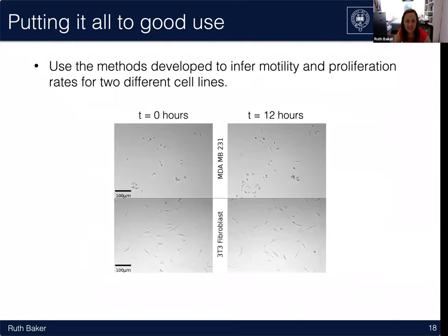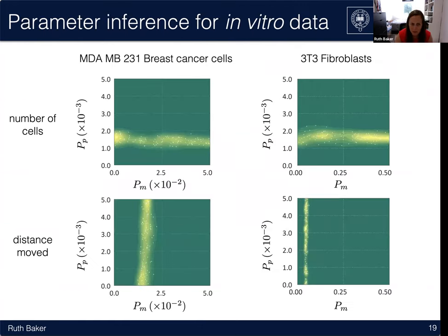Being confident in the in silico setting, we then inferred motility and proliferation rates for two different cell lines: a breast cancer cell line and a fibroblast cell line. Keeping the summary statistics separate, you can see that both cell lines appear to proliferate at approximately the same rates, but the movement rates are very different — the fibroblast moves much quicker than the breast cancer cell line. This gives you the ability to predict how quickly one will relative to the other reach confluence.